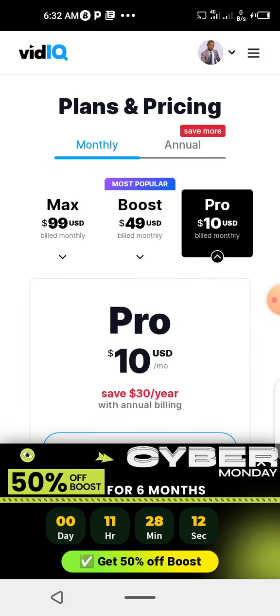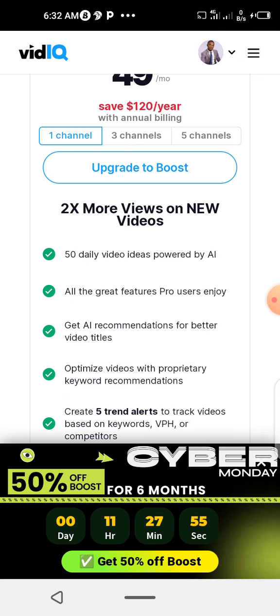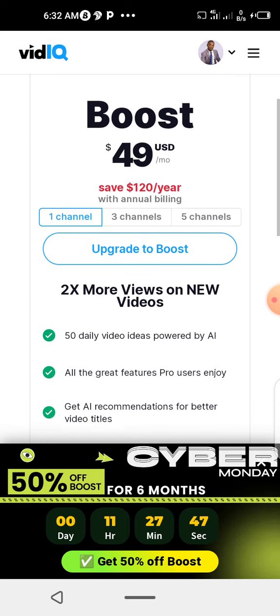But these are the features you have with Boost, which is most important and that is what I use. Two times more views on new videos, 50 daily video ideas powered by AI, all the great features Pro users enjoy, plus recommendations for better video titles. Boost has more features.